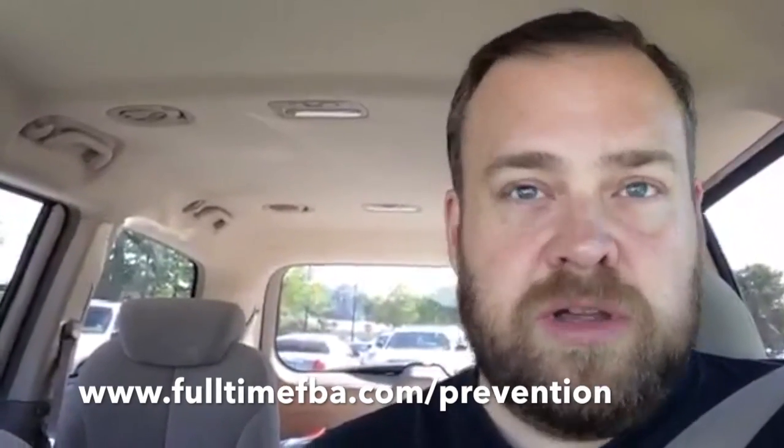A lot of people are worried about being suspended on Amazon and think that if they just sell new items they won't be in danger. But Cynthia Stein, author of the book Suspension Prevention, says that with the clients she's helped get reinstated, none of them were suspended because of used items. The items they got suspended on were new items that the customer thought were used — in other words, used items someone was trying to sell as new. So when listing items, be sure you're choosing that it's actually used. You can find her book at fulltimefba.com/prevention.